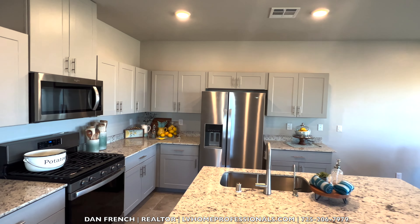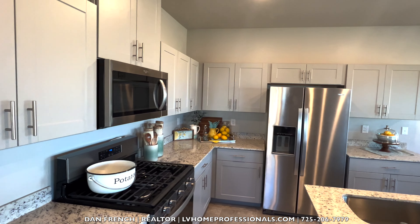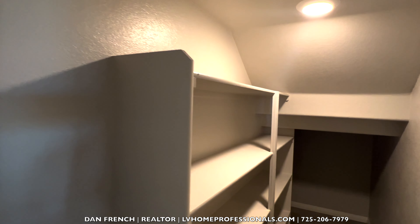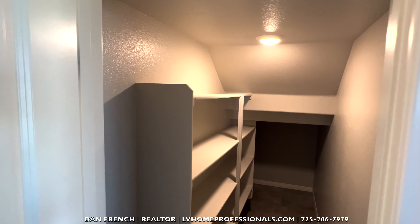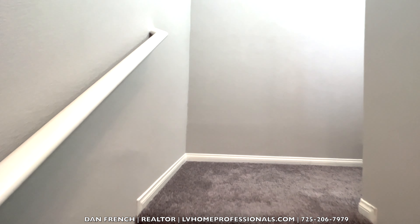We'll have to ask about the Whirlpool, and also if they have any incentives if you use their lender. Here, this is actually a walk-in storage unit and it curves around. This is your standard toilet. Let's walk upstairs — you've got your carpet. Pretty good-sized ceiling here, maybe 30-foot ceilings to the top.